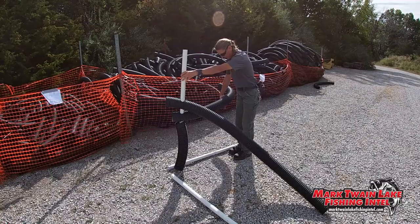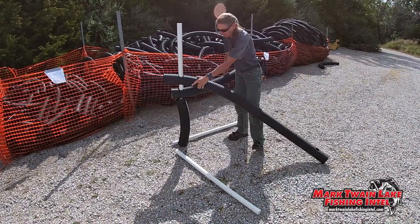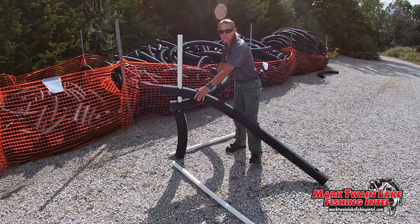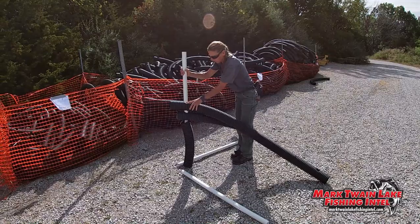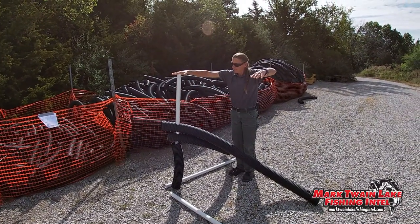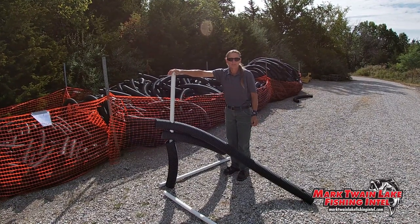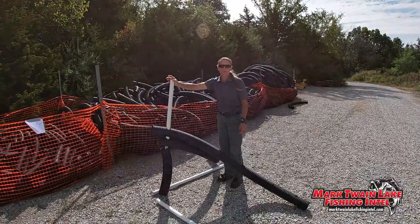There'll be fish habitat along the side as well as in the middle of the matrix. As you can tell, one hand doesn't work — you need a lot of hands to do this. Once that's done, they'll put another square on top and it will be completed, ready to sink. You need plenty of volunteers and plenty of hands to make this work.